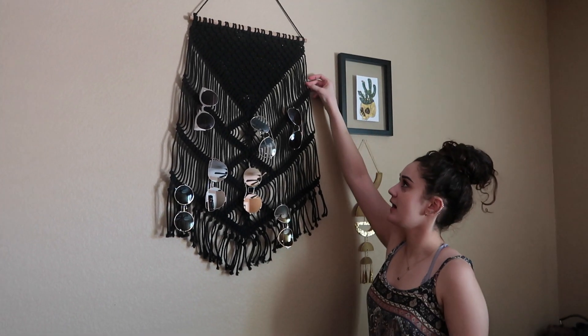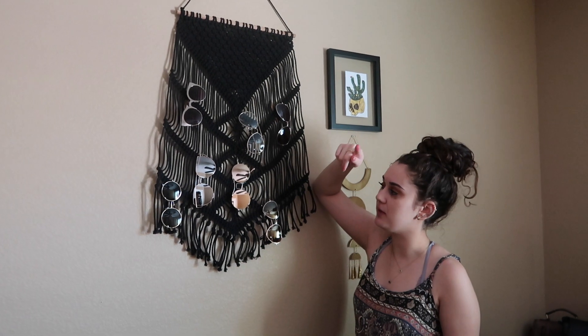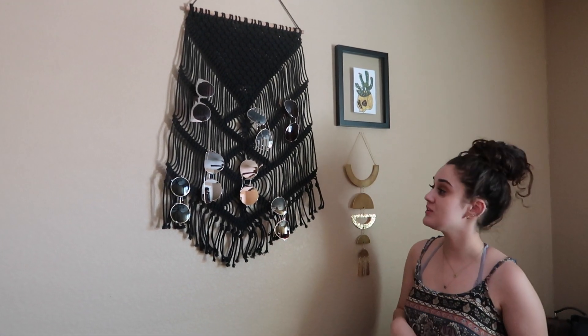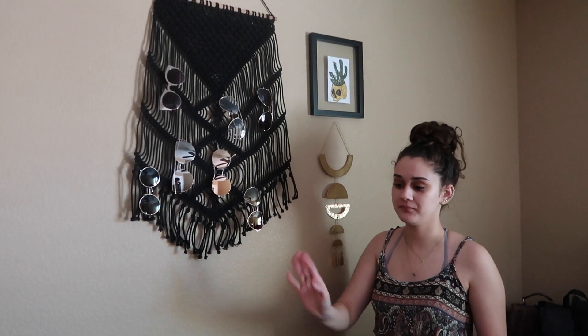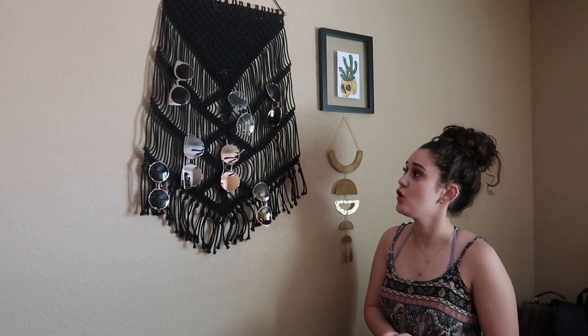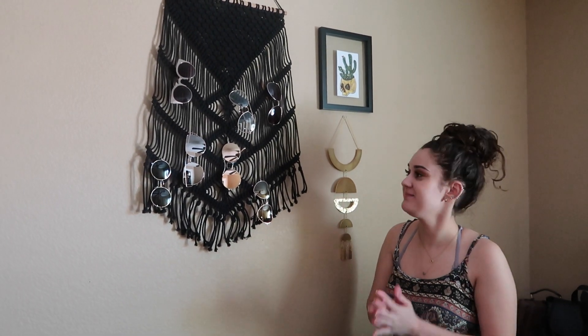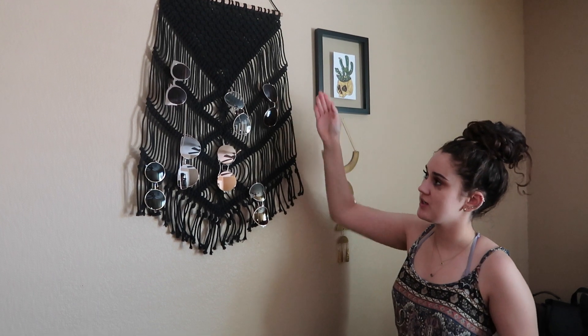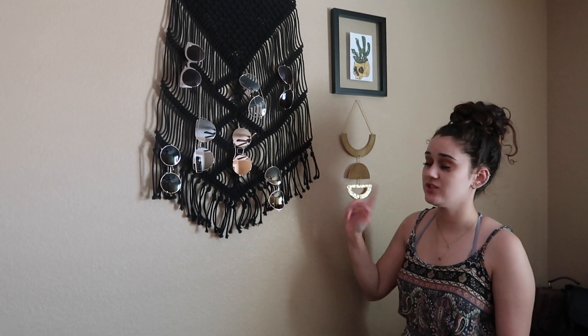Over here I have this awesome tapestry that I bought from Target for 20 bucks on sale — 20 bucks! I came up with a great idea: I have a lot of glasses and didn't know where to put them, they'd just get stored away in cabinets. So I put all my glasses on the tapestry — it's easy to grab them, I actually use all of them, and I know exactly what I have. It's great.